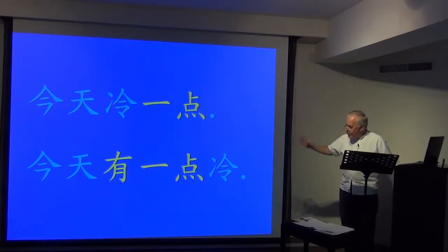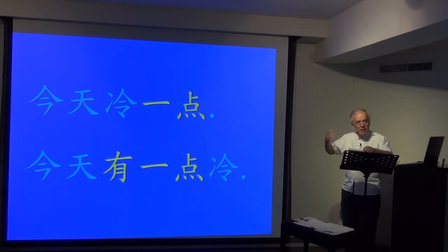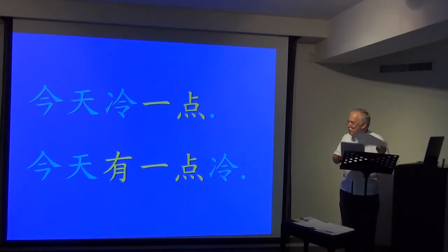But with the second one, 今天有一点冷, no comparison is implied. 我现在有一点累 — I'm a little tired. I'm not comparing myself to yesterday or any other time; I'm simply making a statement. Students will often say 今天冷一点 instead of 有一点累.